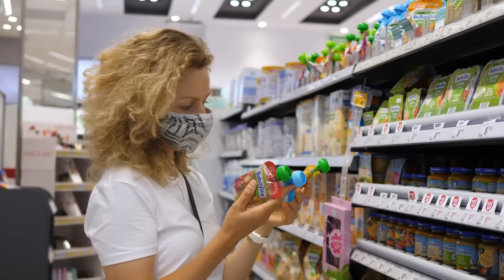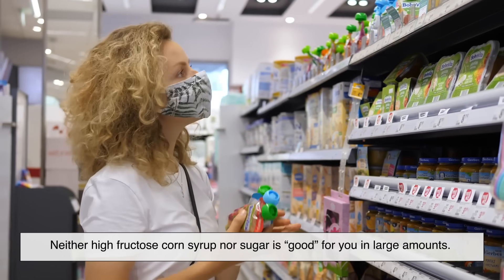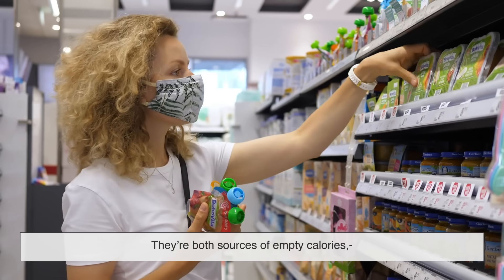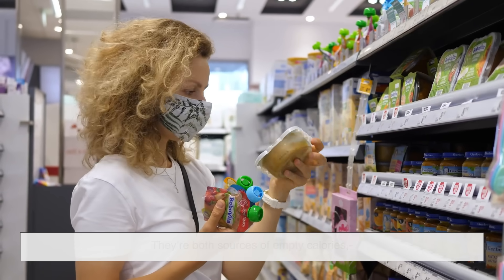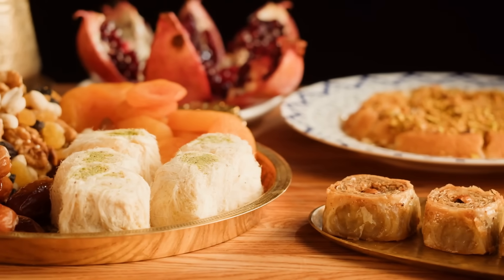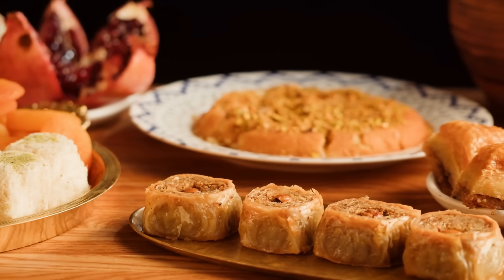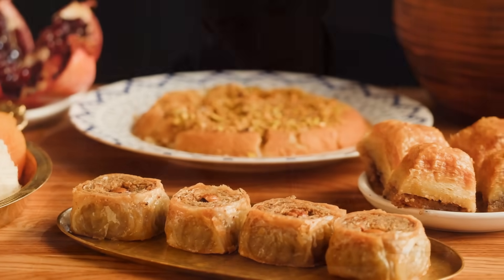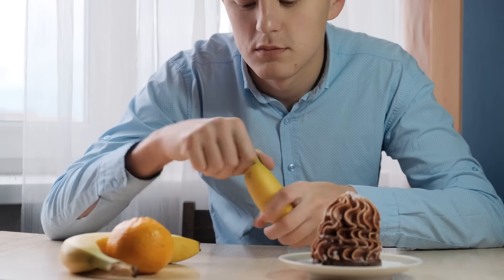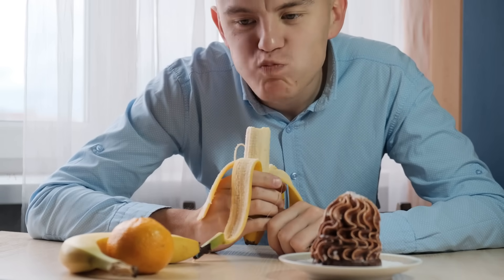If you're looking for a verdict, here it is: neither high fructose corn syrup nor sugar is good for you in large amounts. They're both sources of empty calories, they both spike your blood sugar, and they both contain fructose. The real issue isn't which one is worse — it's how much of either you're eating. Our modern diet is filled with added sugars, often hidden in places you wouldn't expect, like pasta sauce, yogurt, or even bread. If you can reduce your overall intake of sweetened foods, regardless of whether they contain HFCS or sugar, your body will thank you.